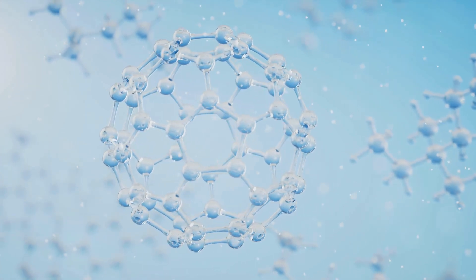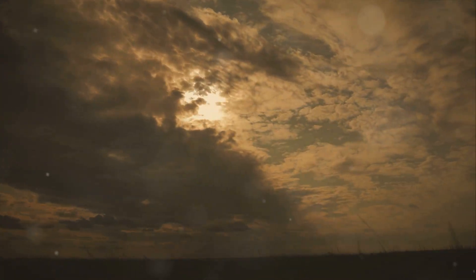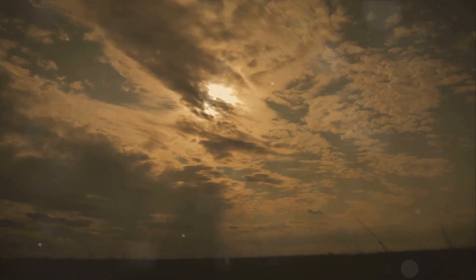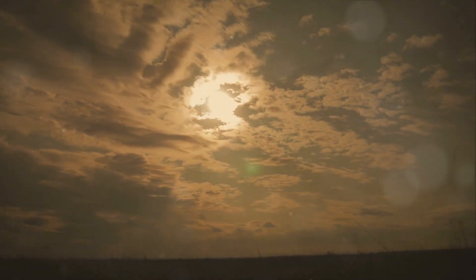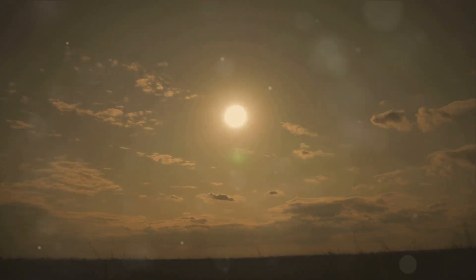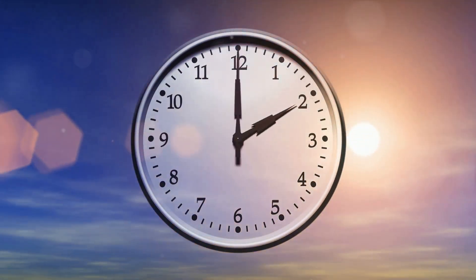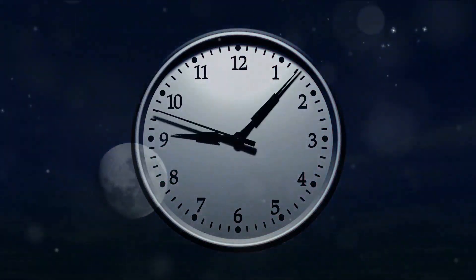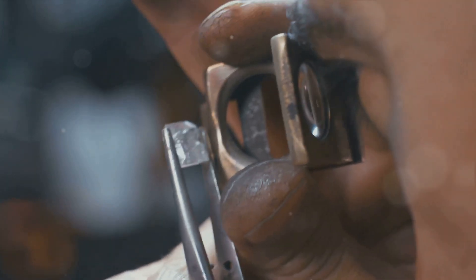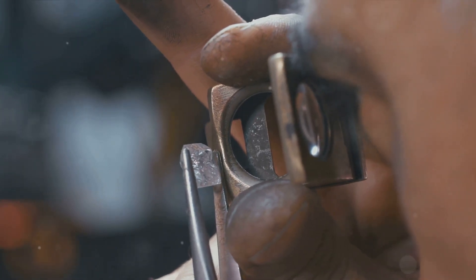It's this very pattern — this crystal lattice structure — that lays the groundwork for what will eventually become a diamond. However, the transformation doesn't happen overnight. Over a period of 1 to 3 billion years, the carbon atoms continue to bond, forming a tightly woven fabric, a crystal lattice that is incredibly strong and durable. The carbon atoms are now locked in place, trapped within the lattice — they can't move or wiggle out no matter how much they might want to. This immobility, this steadfastness, is what gives a diamond its hardness. It's why diamonds are the hardest known natural substance on earth.